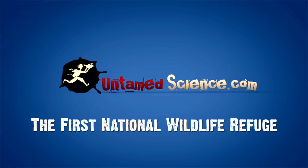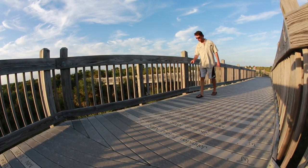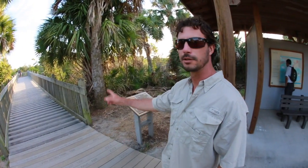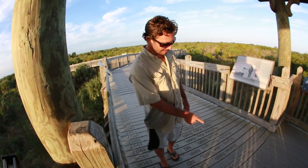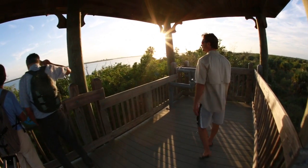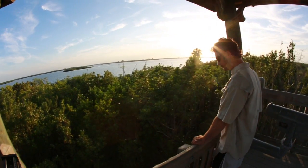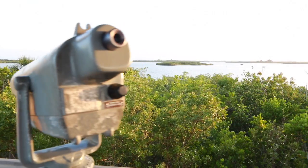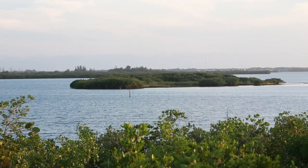We are on the boardwalk overlooking Pelican Island. It actually chronicles all of the National Wildlife Refuges, starting with the most recent, counting all the way back to Pelican Island — 564, ending with Pelican Island National Wildlife Refuge right out in front of us. So to date, we have 564 National Wildlife Refuges, with the very first one, Pelican Island, right in front of us. So how did it come to be, and what lessons can we learn from it?